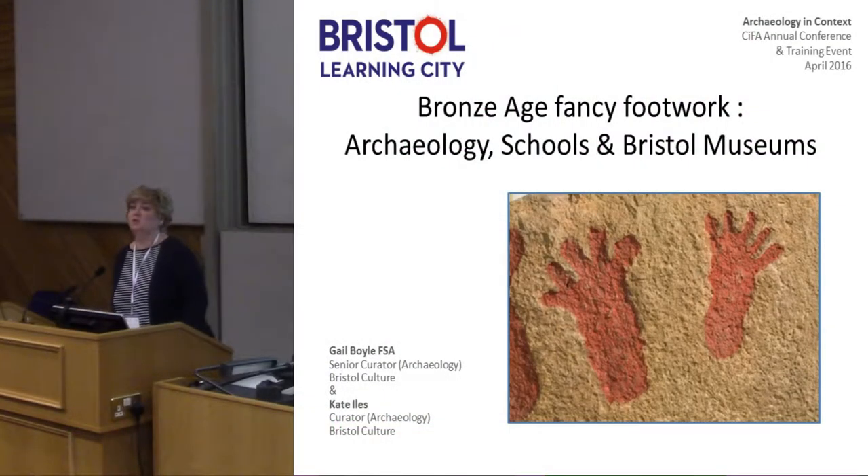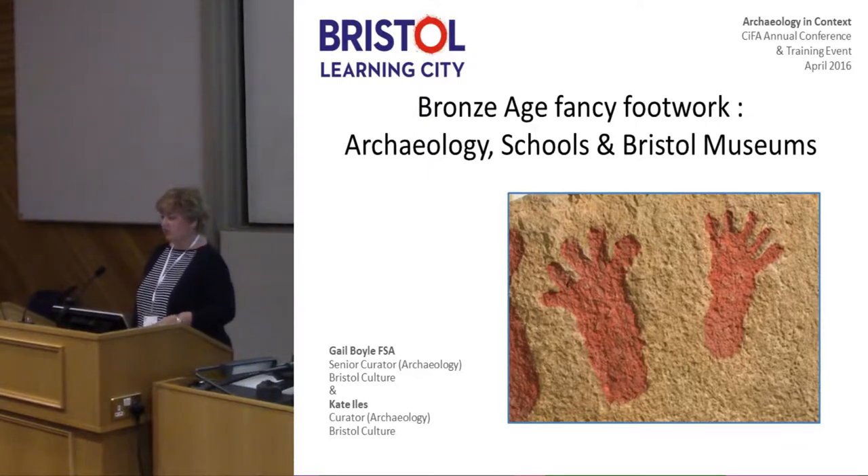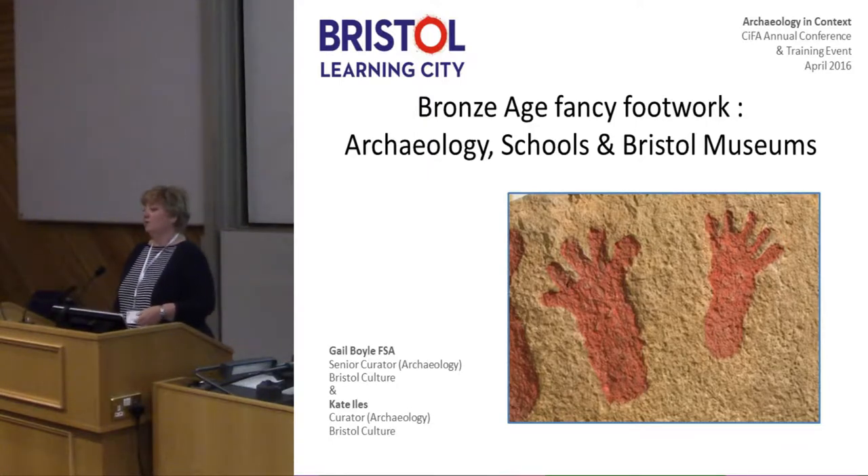Good morning everybody. I'm Gail Boyle, Senior Curator of Archaeology at Bristol Museum, and this is Kate Iles who works with me at Bristol Museum. We are both museum archaeologists and we work with one of the largest archaeological collections in the southwest.